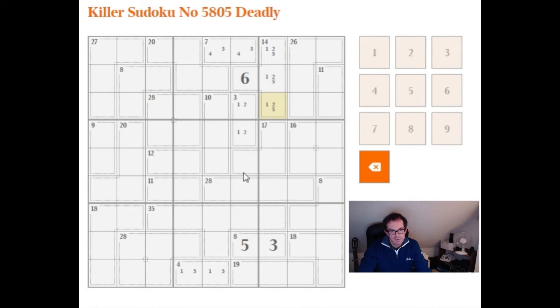We can use the geometry of the grid to identify this cell. If we draw an imaginary line across the grid where my cursor is, all of the cells below this imaginary line will sum up to 135, because there are three complete three-by-three boxes below this line, and each individually sums to 45.